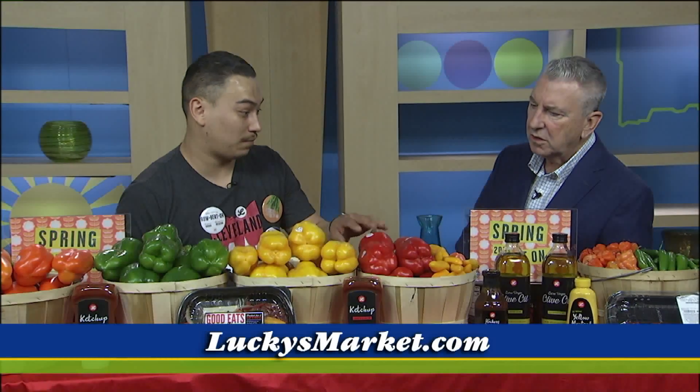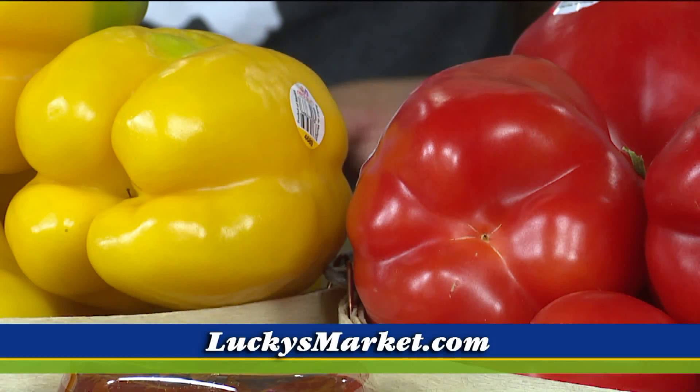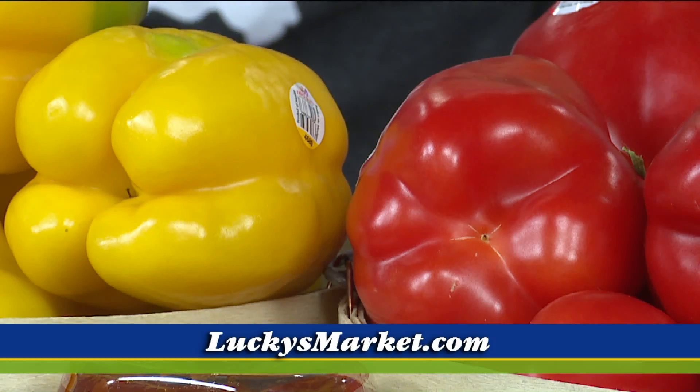What's great about Lucky's Market is the whole produce department is really terrific. Where does this stuff come from this time of year? Mostly the United States, though we do get some importation from Mexico right now. Usually the growing regions in the United States for peppers are about July to September. In August and September, we also carry hatch chilies from New Mexico.